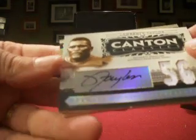And then a Lawrence Taylor — nice auto patch or auto jersey for LT, numbered 48 out of 56.